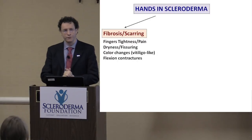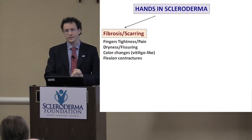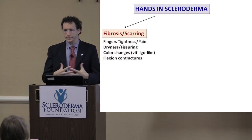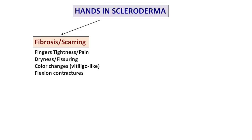To begin, the first part of the talk will look at the scarring — the excessive fibrosis that can affect the hands, causing tightness and pain, dryness of the skin, fissuring, cracking, color changes, and most importantly the flexion contracture — the curling of the fingers — which are very important aspects that many patients experience.